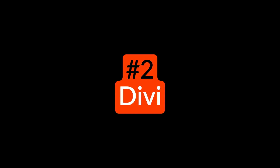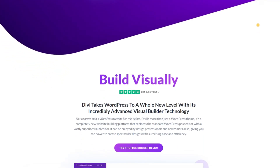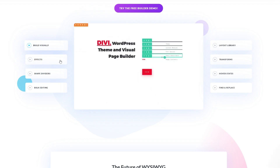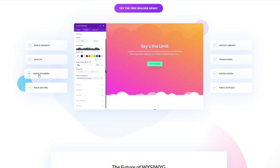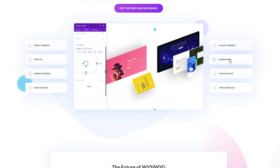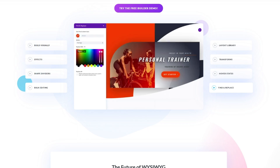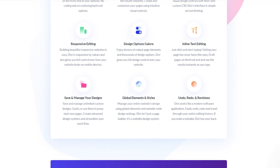Number two on the list is Divi. It's the most popular WordPress theme from the team behind Elegant Themes. It has its own drag and drop page builder and many visual elements to help you build a custom website. This powerful theme comes with hundreds of pre-made layouts for various industries. You can add them to your site with the one-click importer to quickly create professional pages and blog layouts. From there, you can replace the demo content with your own using its visual front-end editor. Divi's drag and drop editor lets you move elements around, save and reuse custom designs, and adjust global styling options. You'll have complete control of your website design, including custom CSS, inline text editing, and more. Divi costs $89 per year.